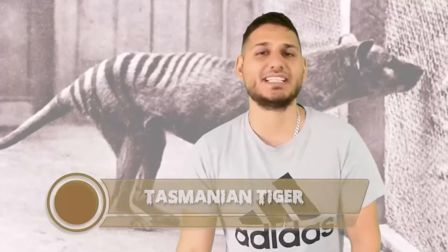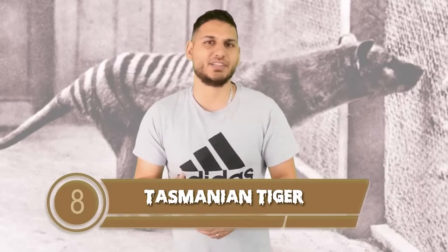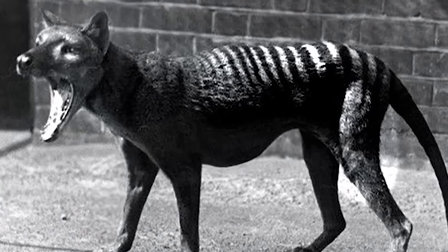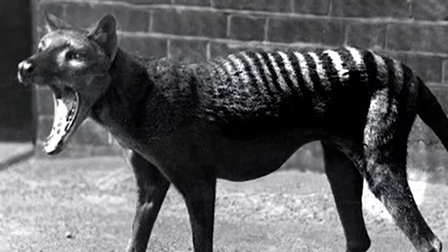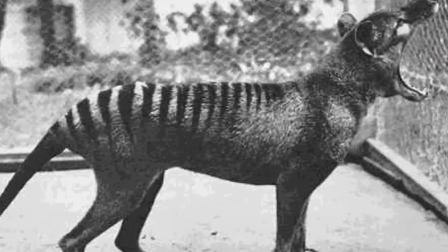At number 8 we have the Tasmanian tiger. Before researching for this list, I had no idea these things ever existed. These creatures predominantly hunted at night, and their prey included kangaroos, wallabies, small mammals, and birds. Apparently they would chase after their prey over long distances, slowly tiring them out, then without warning sprint and grab their victims by the neck. They were able to open their jaws to about a 120-degree angle, and sometimes would even hop around on two legs.